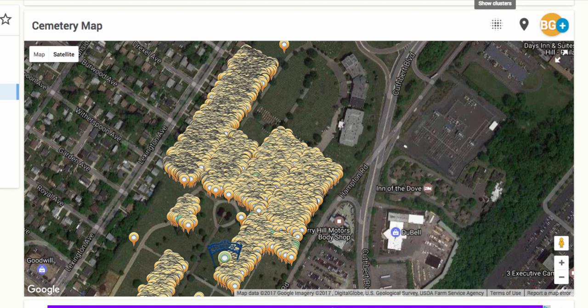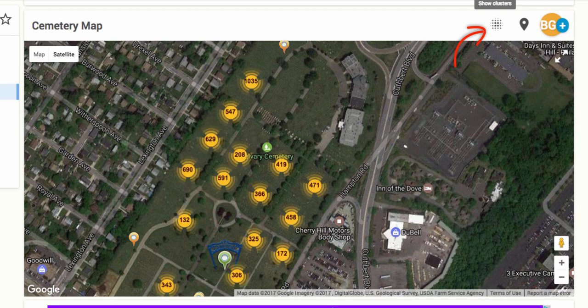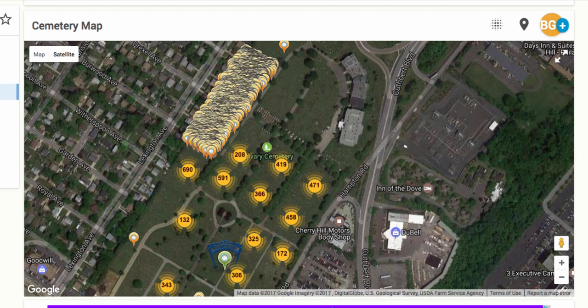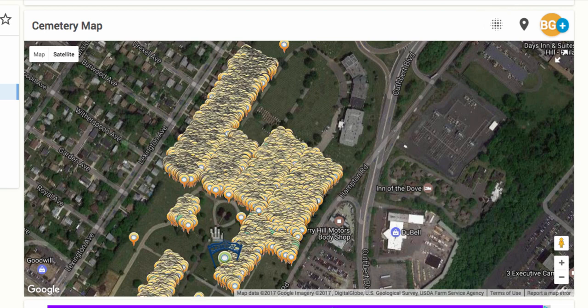In some of the large cemeteries, there will be so many pins that they begin to cluster. You can click on the Show Clusters icon at the top of the map, or click on each cluster to show each individual pin. In this case, there is a lot left to do before the cemetery is done. Take note of which areas are empty so when you arrive at the cemetery, you know where to start.